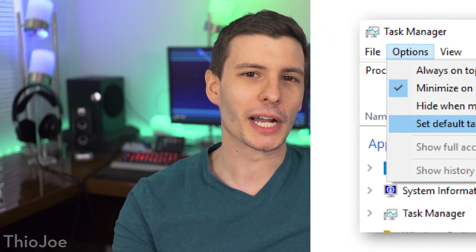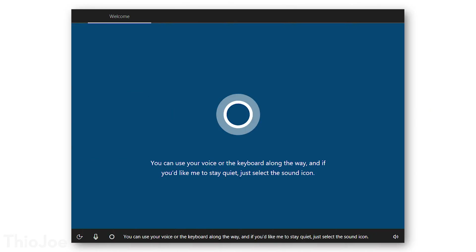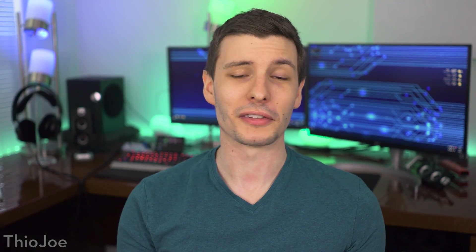Here's another kind of funny one — if you're installing Windows, at least for Pro, Enterprise, and Student versions, you're no longer going to have to listen to Cortana talk to you while you're installing it, which I don't think was disableable until at least a little bit into the installation. So that's nice.